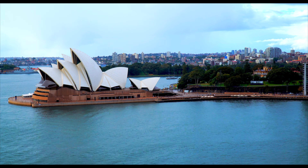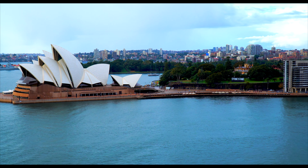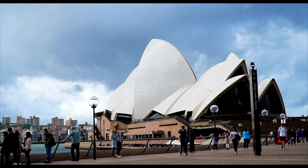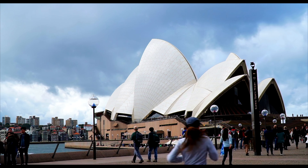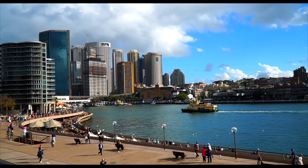Stop midway and soak in the views of the historic Opera House with its tile roof shimmering in the morning sun. Witness the blue harbour punctuated by the city's skyscrapers all dressed up in the background.